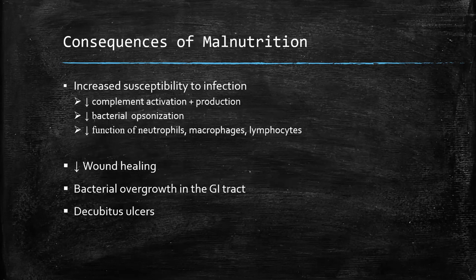We care about malnutrition on a surgical service because it causes us a bunch of problems. A malnourished patient is much more susceptible to infections — the immune system is very much dependent on adequate calories to function and adequate protein building blocks to make cytokines and immunoglobulins. A malnourished patient also does not heal wounds; incisions and anastomoses don't heal. If the gut isn't being used, you get bacterial overgrowth with potential translocation and more infectious problems. And even something like decubitus ulcers is greatly increased in the malnourished setting.